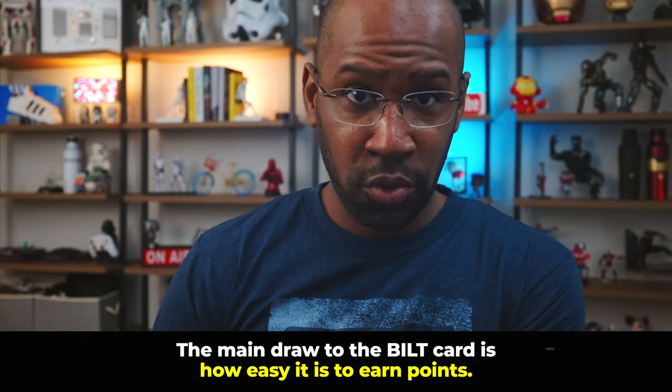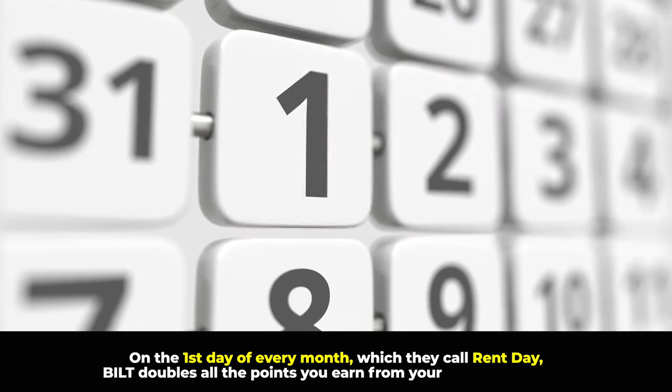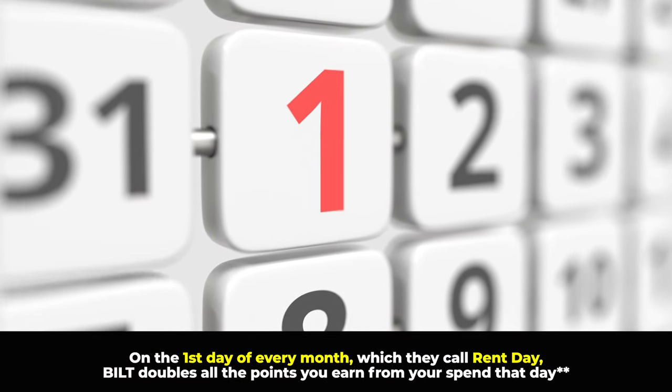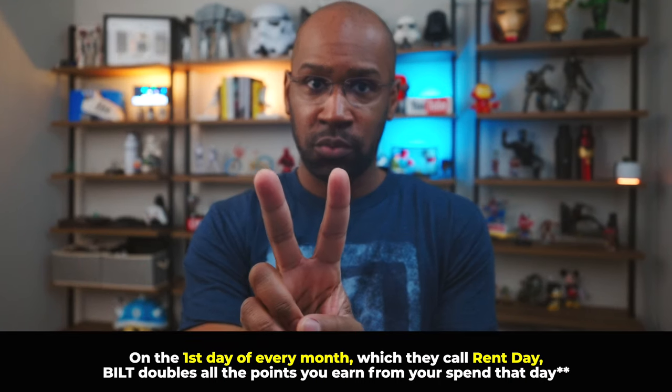The main draw to the Bilt card is how easy it is to earn points. Cardholders can earn one point per dollar when paying their monthly rent, which is easily one of the highest monthly expenses for most people. On top of that, you'll earn three points per dollar on dining, two points on travel, and one point for all other purchases — pretty standard so far.